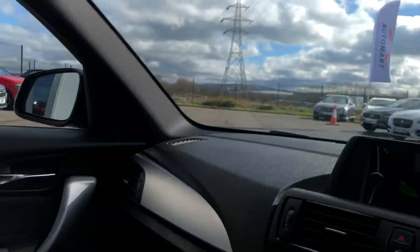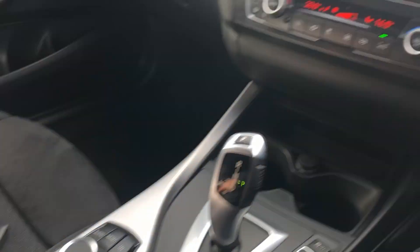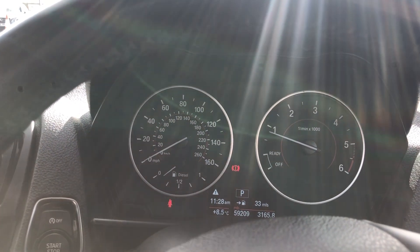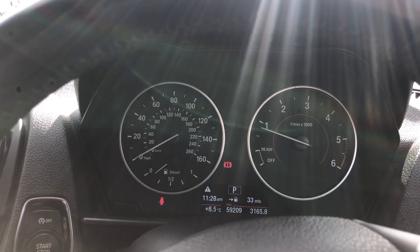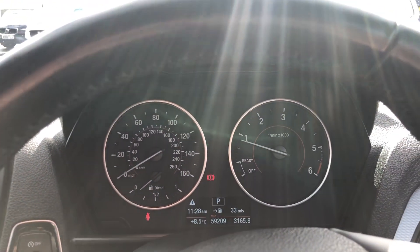Auto-dimming rear view mirror. You've got a lovely little armrest in here which is where your USB and auxiliary inputs are. Probably one or two bits I've missed because the car has got loads and loads of spec on it. But get yourself out to Lancaster Automart, ask to speak to Sam, I'll take you on a nice long test drive and we'll do a deal. Cheers guys, look forward to speaking to you soon. Bye!